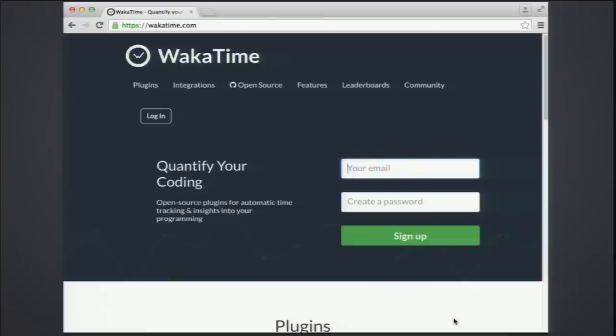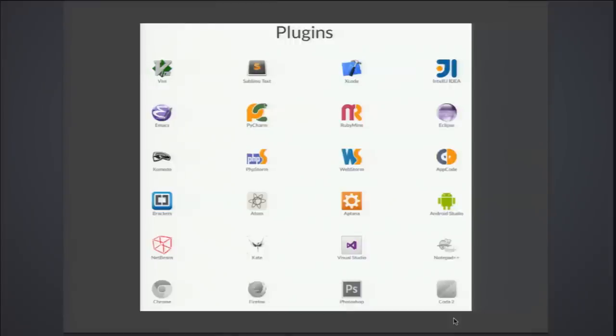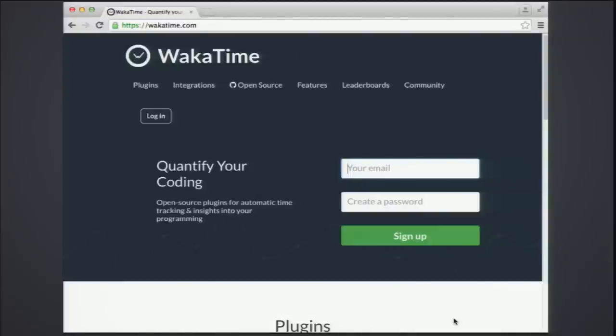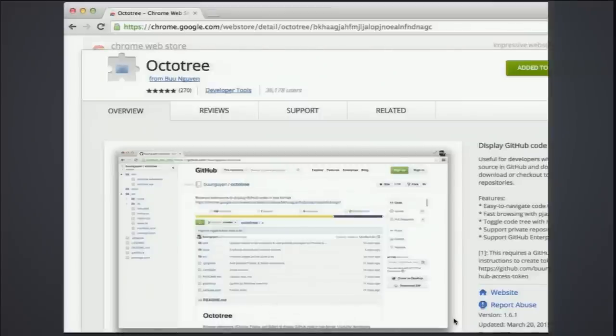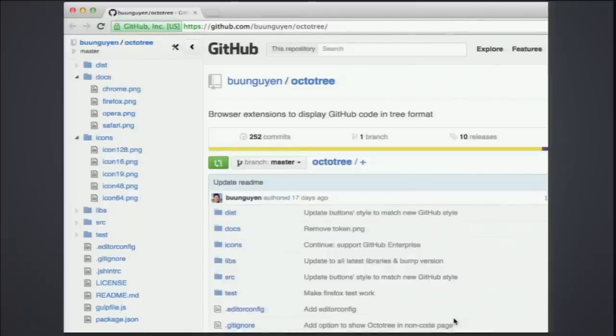One of my favorites is called WakaTime. It has plugins for all sorts of text editors and will automatically track your time spent in each project open in your editor. So if you're switching between projects in Sublime Text, it tracks your time for you — you don't have to figure out how much time you spend on each project. Also, OctoTree is a Chrome extension that adds a folder list to the side of every GitHub repo for easy navigation.